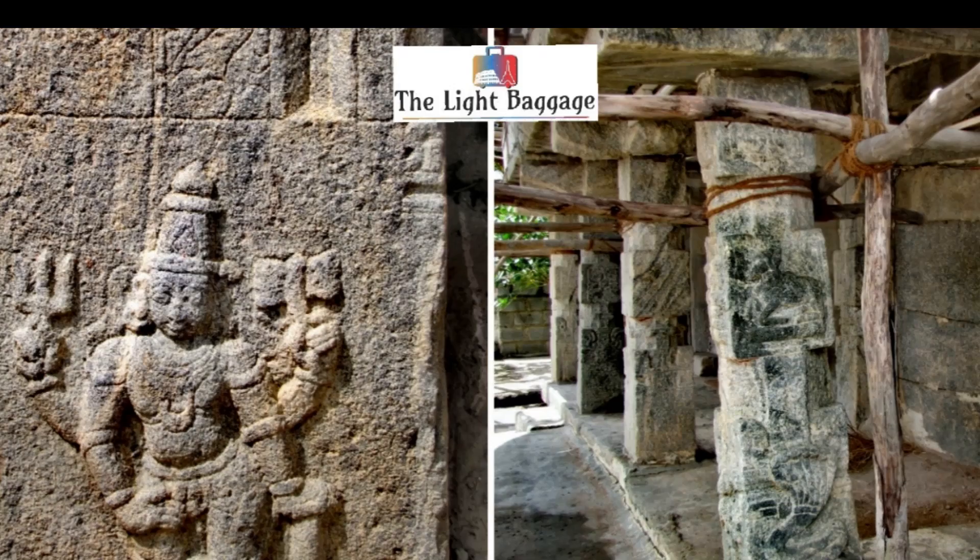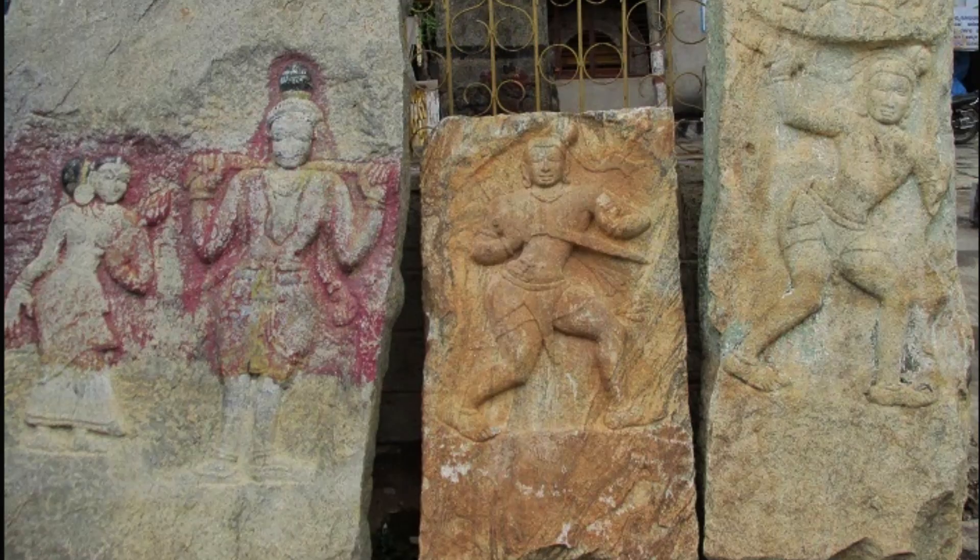One of the notable features of the temple is its intricate ceiling, which is adorned with beautiful paintings and carvings of various gods and goddesses.